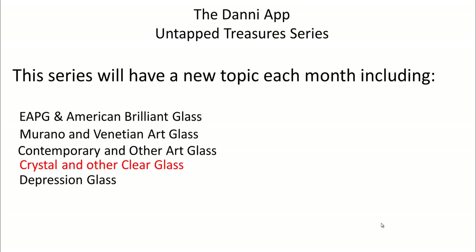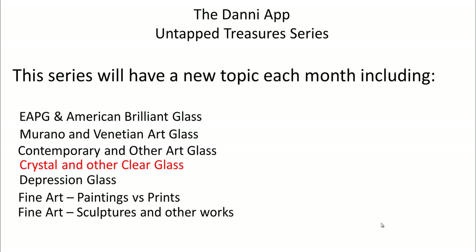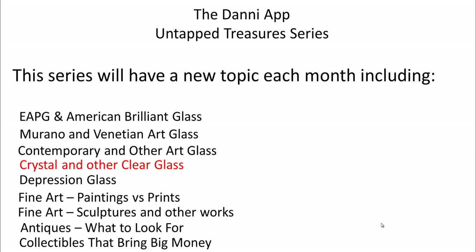After crystal, we're going to go on to depression glass, because believe it or not there is depression glass that is still selling and I want to make sure you're taking advantage of those patterns selling well. Then we'll cover fine art paintings versus prints, sculptures and other types of art in a separate webinar, antiques and collectibles that still bring big money, and I'm also going to be adding Fenton glass - probably right after depression glass so we get all those glass topics together.